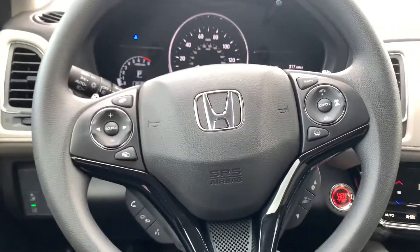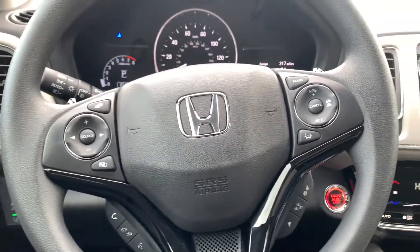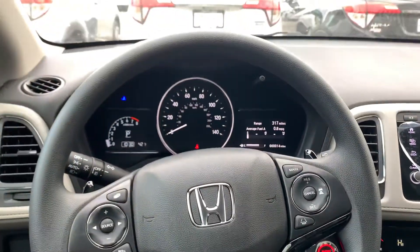Bringing us on to the steering wheel, you have your radio control settings to the left with Bluetooth accessibility for your cell phone underneath. You also have your cruise control settings to the right with adaptive cruise control and lane keep assist, which are also part of Honda Sensing.